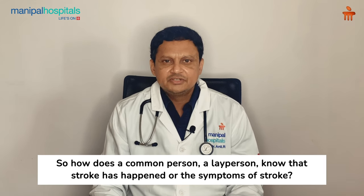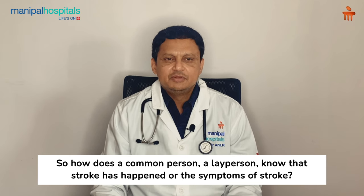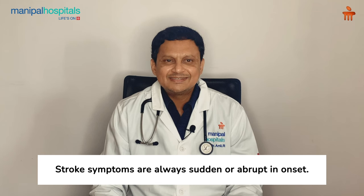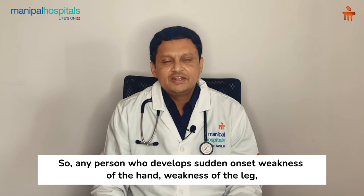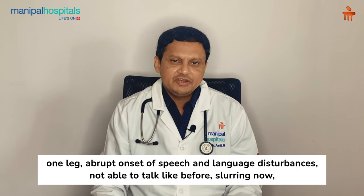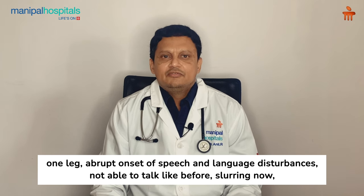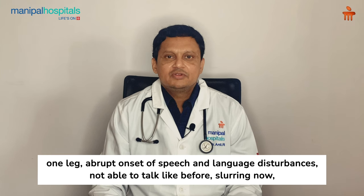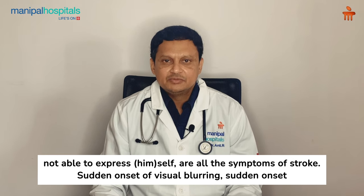How does a lay person know if a stroke has happened? Stroke symptoms are always sudden or abrupt in onset. Any person who develops sudden onset weakness of one hand or one leg, or abrupt onset of speech and language disturbances — not able to talk like before, slurring, not able to express himself — these are the symptoms of stroke.